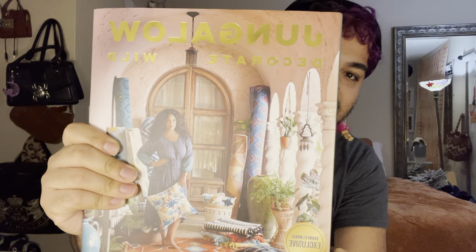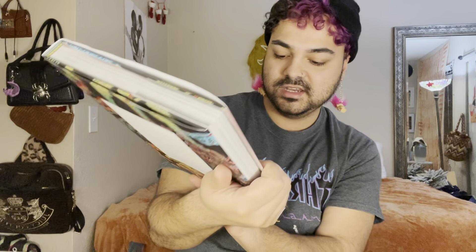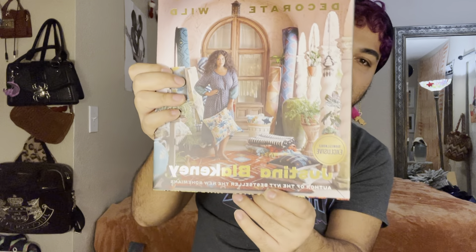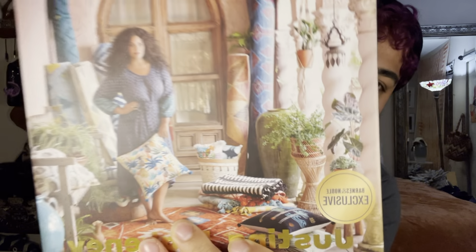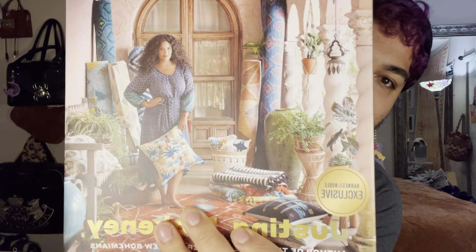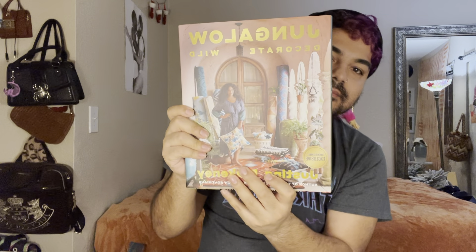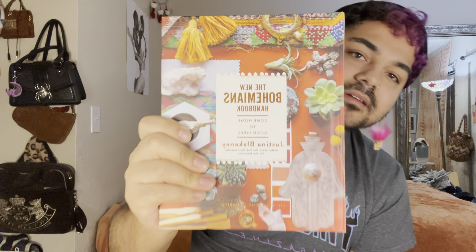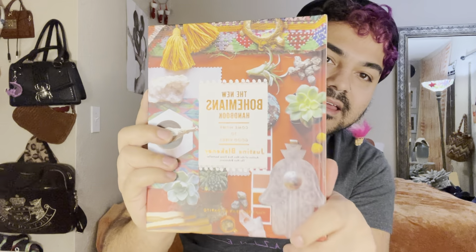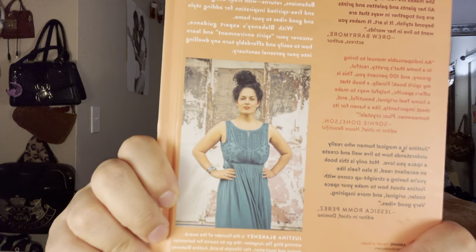The first thing I got was this Jungalo Decorate Wild book. It's by Justina Blake — I'm totally butchering her name. I just found out through this book that she designed the whole Jungalo collection at Target, which is probably why it says Jungalo right there. She's actually the author of my other favorite book — the New York Times best-selling 'The New Bohemians,' which is the only book I've read in the past three years. I got it at HomeGoods. If you love Boho vibes, she's your girl.